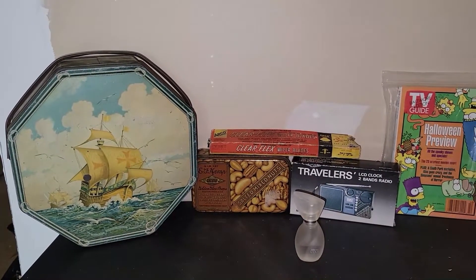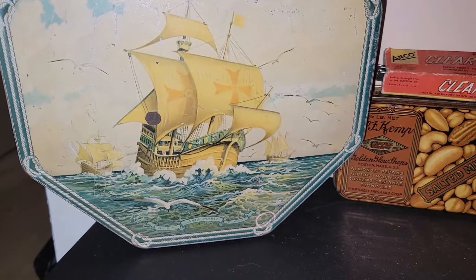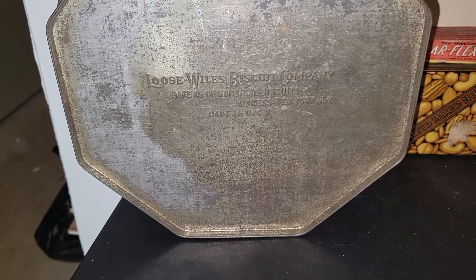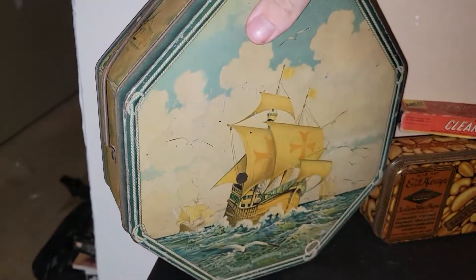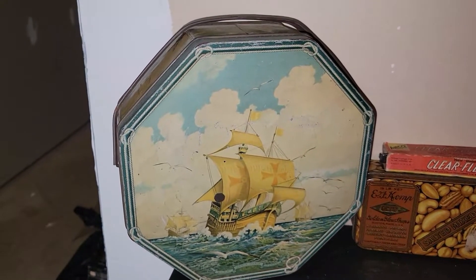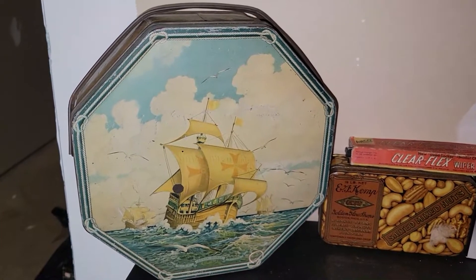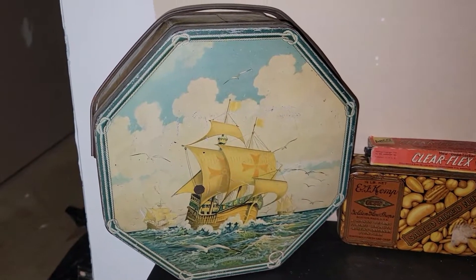This is a really cool tin — it has the Nina, the Pinta, and the Santa Maria on the front. It's a biscuit tin. Turned around it says 'The Loose-Wiles Biscuit Company, Bakers of Sunshine Biscuits, address New York, New York, made in the USA.' It's got a really nice depiction of the ships. I almost left it behind but I think it would look really neat in coastal decor. I'll look it up on eBay and if not I'll put it in a live sale.